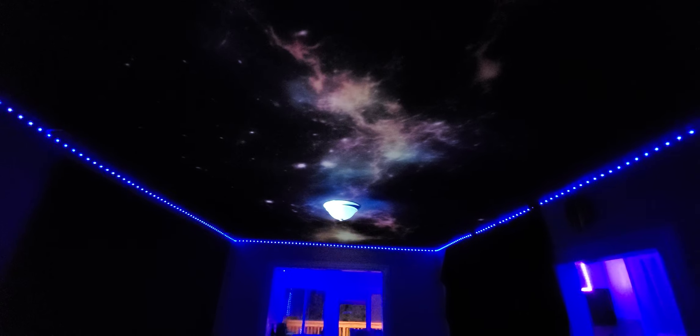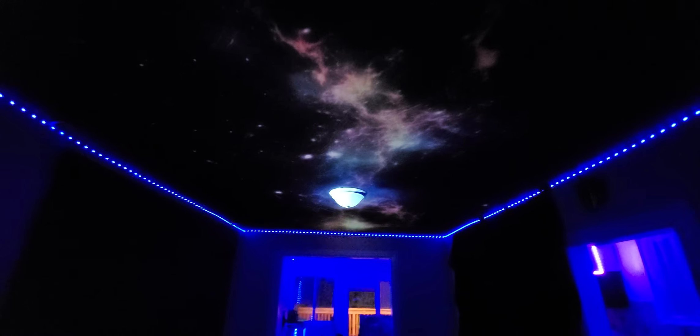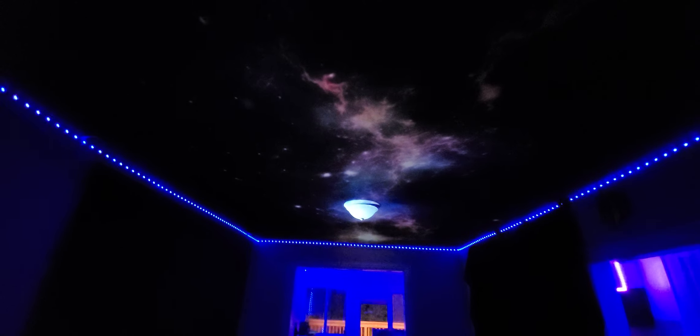Any place you want to have it, it's going to look absolutely fantastic — whether it be your home, business, lobby, casinos, lounges, restaurants, wherever you want to place it. Now, one thing people pay a lot for when it comes to ceilings for dedicated theater rooms is the optic fiber lighting.